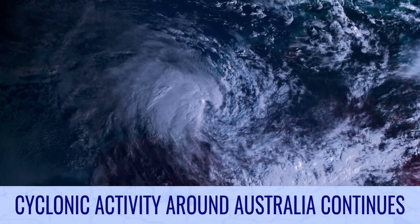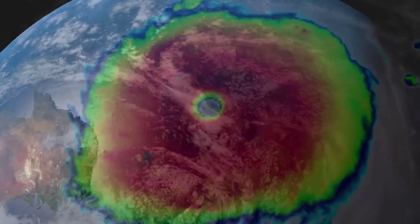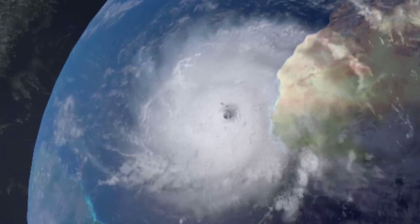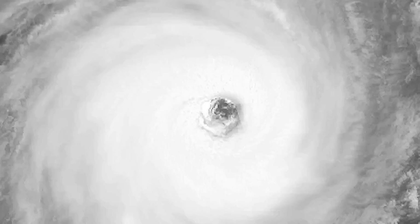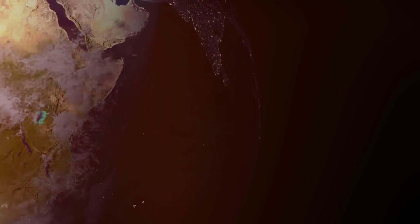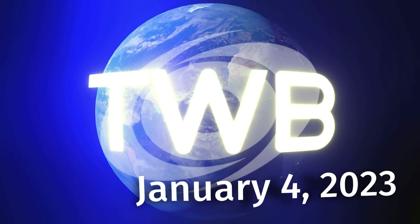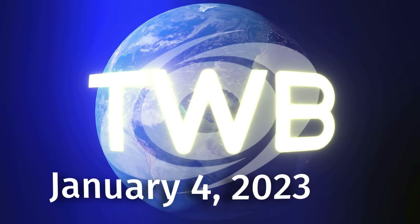Cyclonic activity around Australia continues on tonight's Tropical Weather Bulletin. And now the latest around the wide world of tropics — Tropical Weather Bulletin for January 4th.